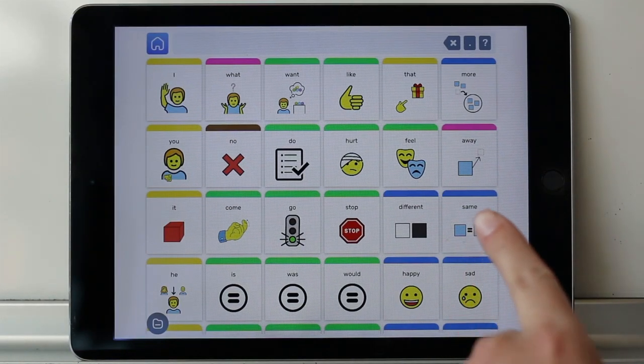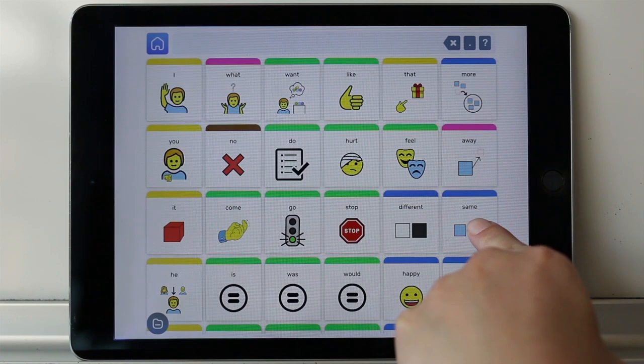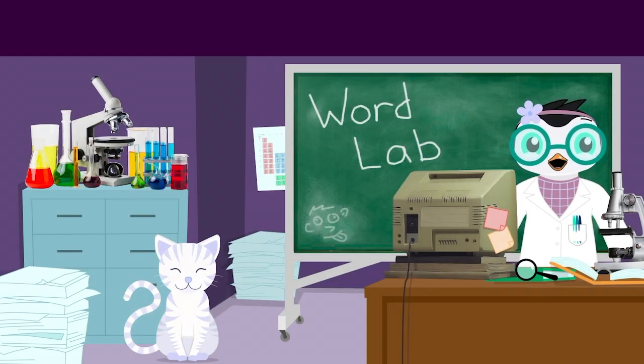Find the word same on your talker. Top notch work, little scientist. This word block is a must-have for my Takomatic.